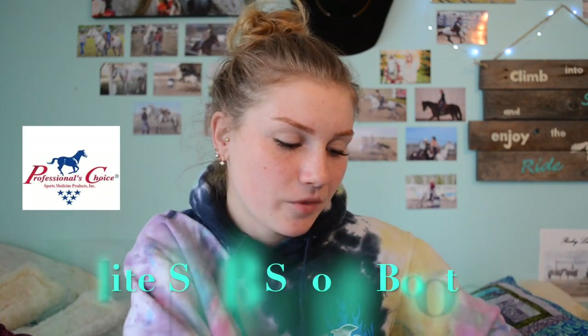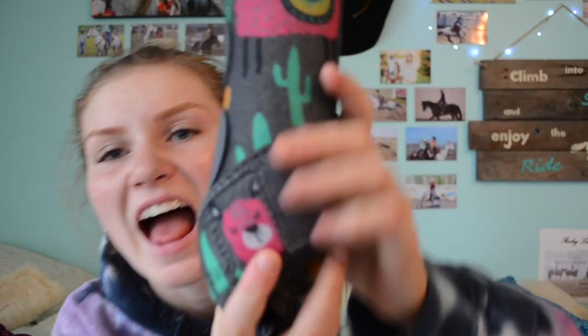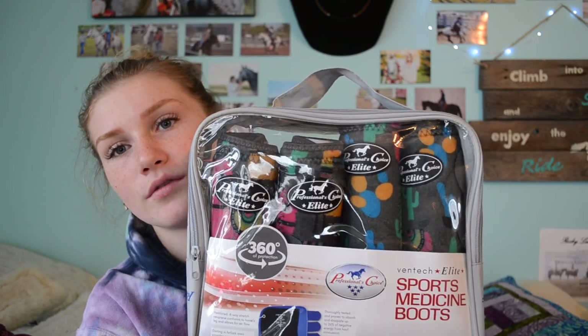Now to the things I'm really excited about. My friend has the bell boots version of these — they are your regular Professional's Choice Elite support boots, but they have llamas on them, which I thought was super cute. They have little llamas all over them and I fell in love. So I got all four — one for each leg.